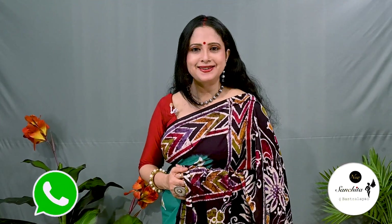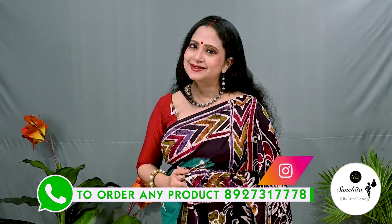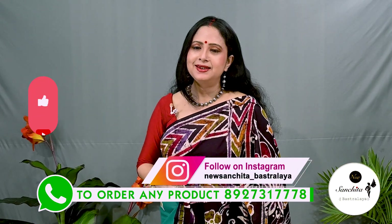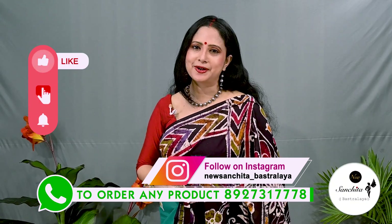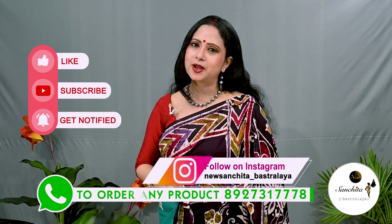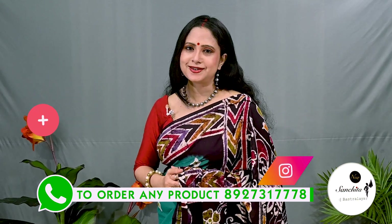If you want to order any saree from today's episode, please WhatsApp us at the number shown in the video. Please like, share and subscribe to our channel, and press the bell icon to get notification whenever we upload our new video. Thank you. Namaskar.